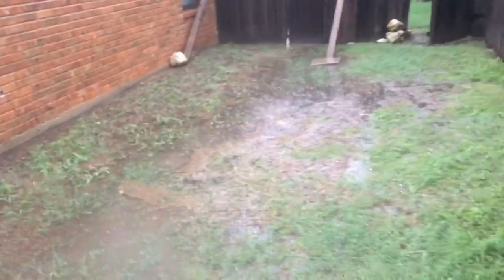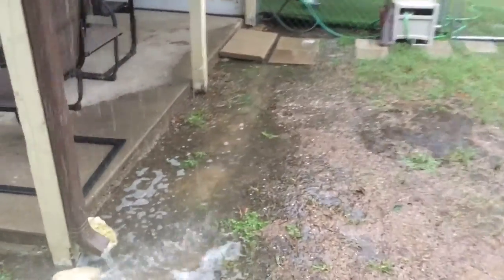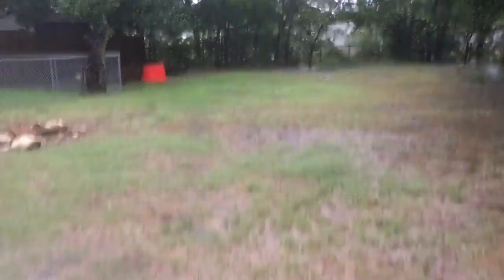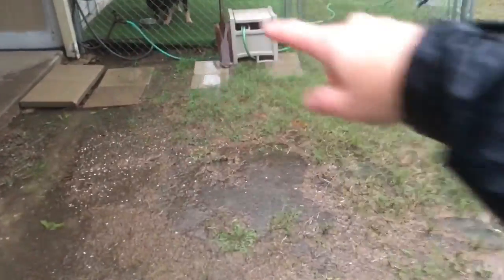There's usually not water right here. That standing water is because it's been raining so much — it usually drains off and you don't see standing water there. This normally would be flowing a lot better. I had to kind of dig my own drainage ditch here, because before the water would flow down the middle of the yard and it would just flood all right here, a lot.